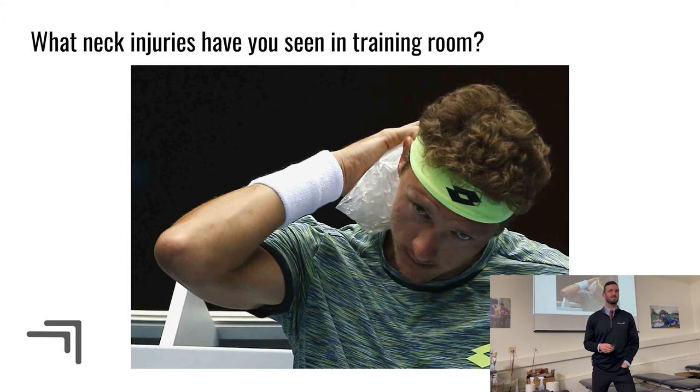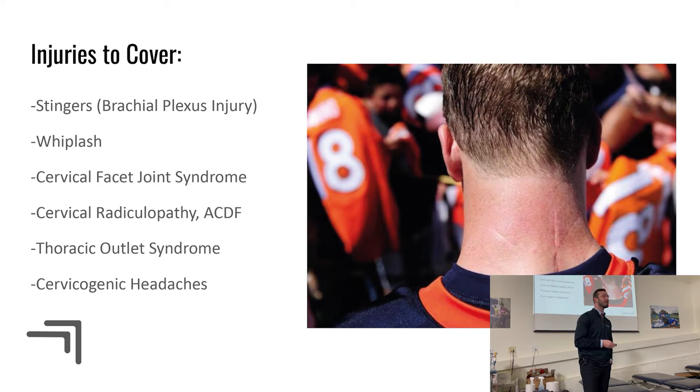Today we'll talk about stingers — that's a brachial plexus injury. Whiplash, probably most commonly seen in football. Cervical facet joint syndromes. Cervical radiculopathy, TOS, and cervicogenic headaches — which may be new to some of you. And then there's Peyton Manning, who had a posterior cervical fusion, which is relevant to today.